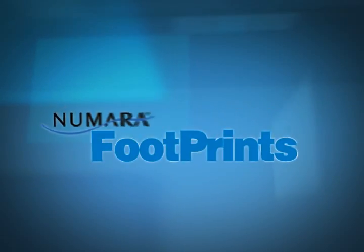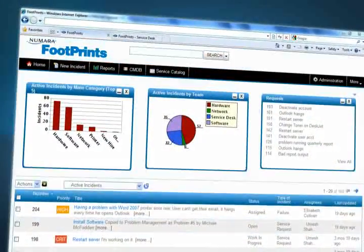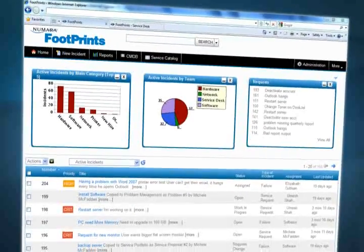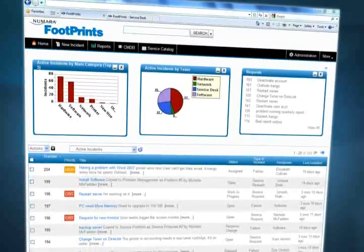When it comes to service desk management, it's challenging enough to find a solution that's flexible and cost-effective. But to fully deliver the value you need, your solution needs to be practical in the real world.